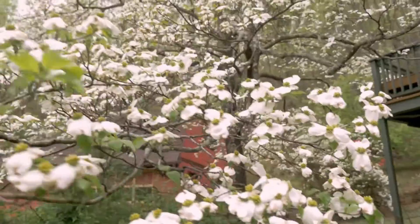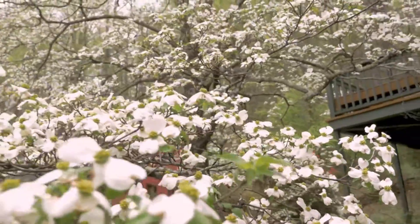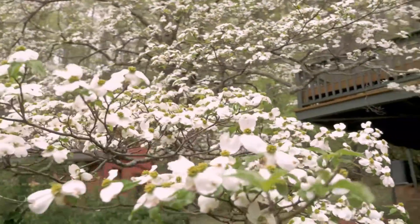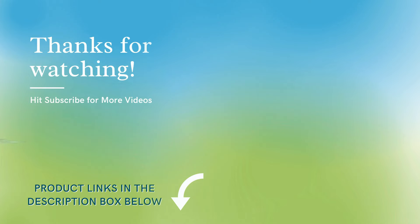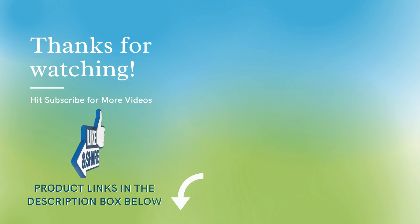Now that you have looked at all the best possible options for the best fertilizer for dogwood trees, make sure you choose one. Check out all these products listed down below in the description. Subscribe to our channel for more such gardening tips, and thank you for watching.